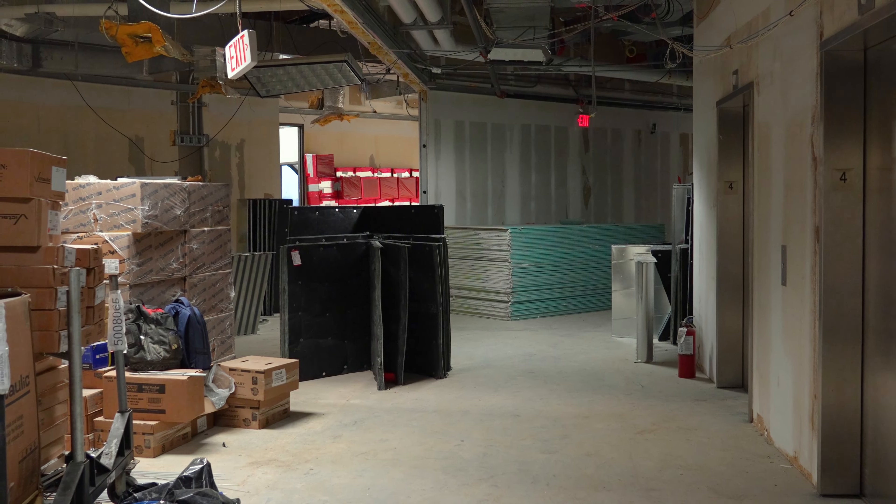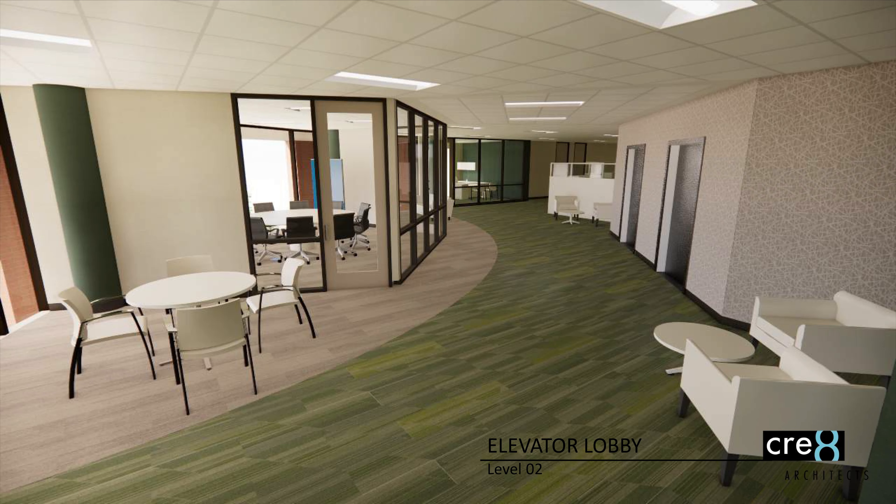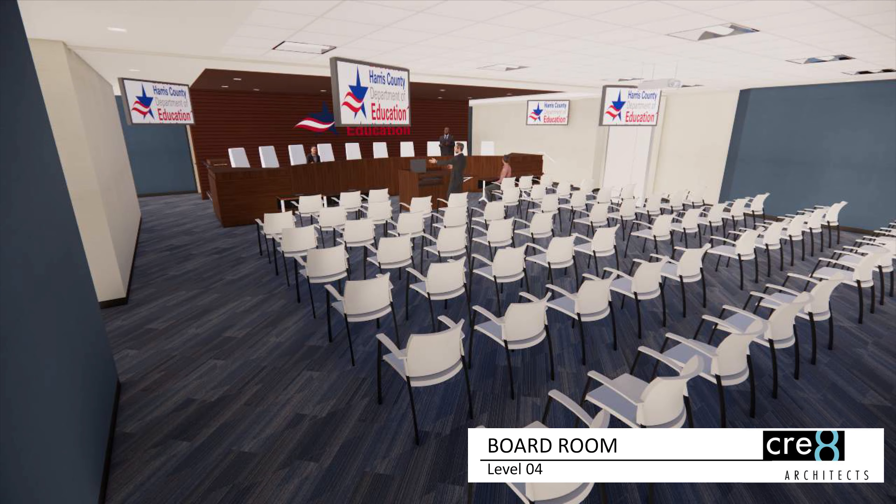Updates will consist of a new HVAC system, roof, and bringing the building up to code. New paint and carpet, plus the floor design throughout the building, will be updated as well to maximize space and accommodate employees.